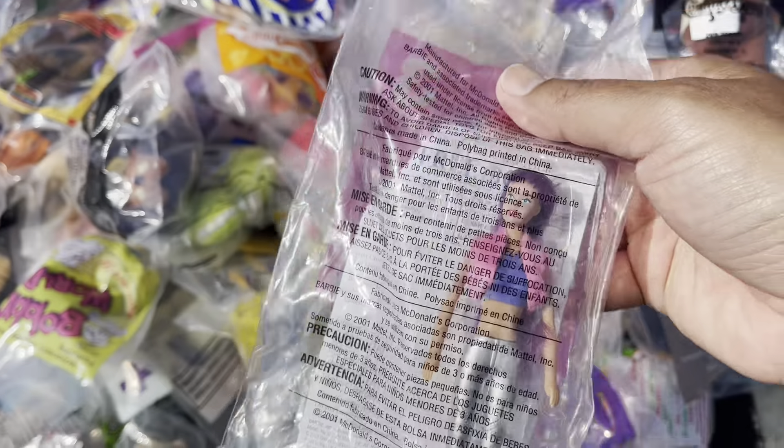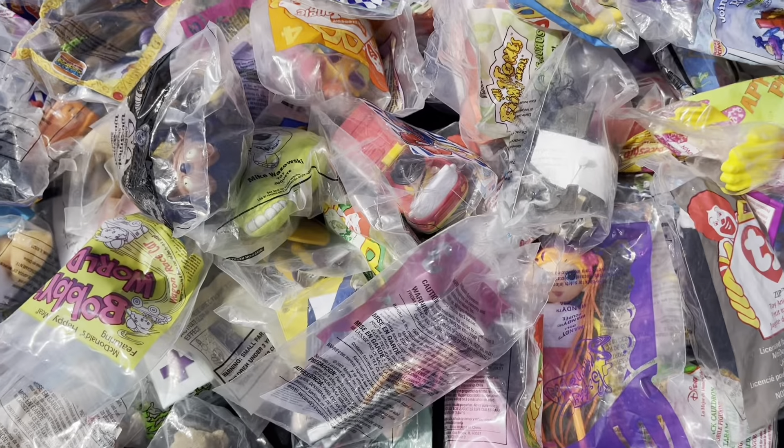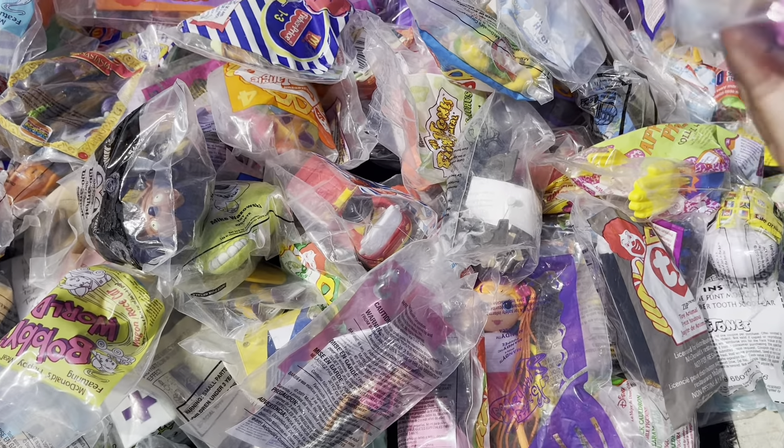I think this is another Barbie from the 2000s. This one is one of those Rugrats.